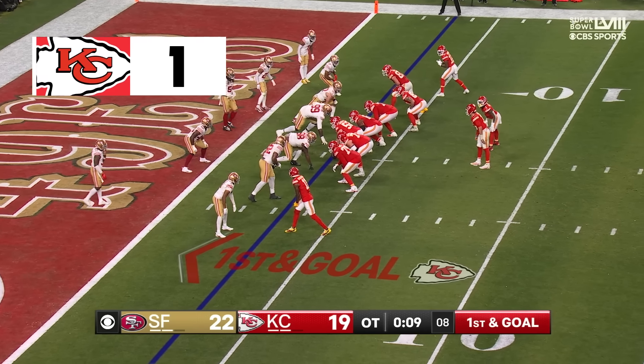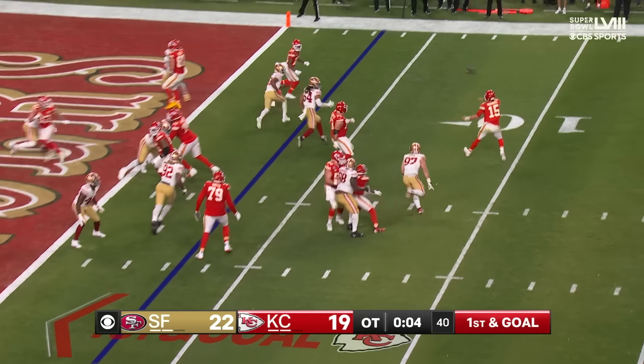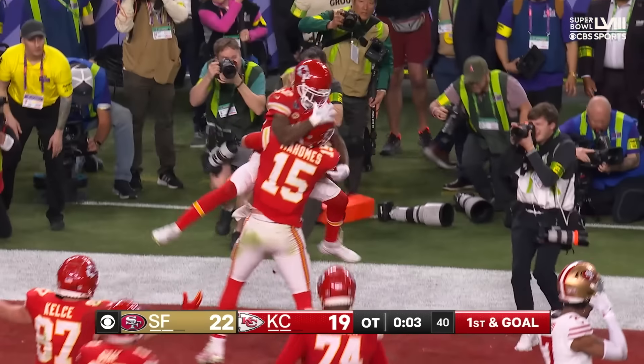You can only feel the number of people out there being like, what's going on? First and goal — Mahomes flings it, it's there — Hartman, jackpot! Kansas City!